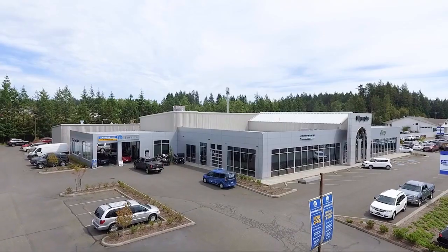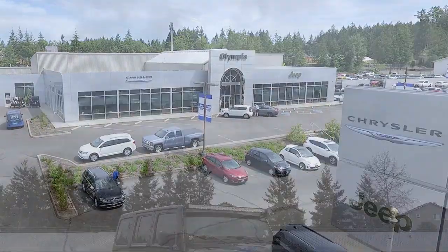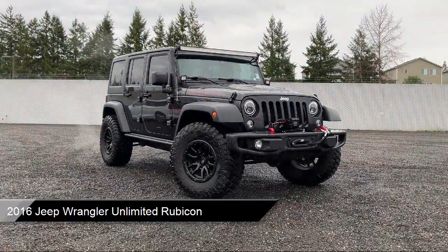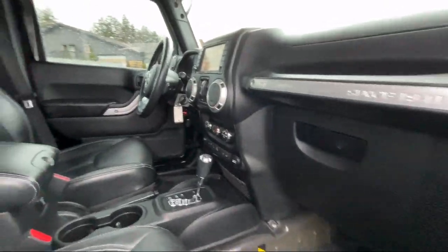Welcome to Olympia Jeep. Here's a look at one of our great vehicles from our inventory. It comes equipped with Rubicon Hard Rock Package, Leather Steering Wheel with Auto Tilt-Away, Remote Start System, Uconnect Voice Command with Bluetooth, and Leather Wrapped Shift Knob.